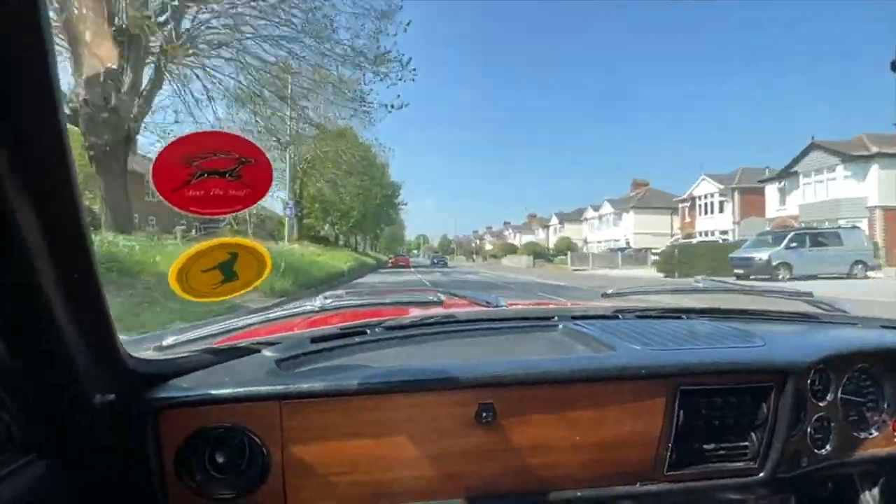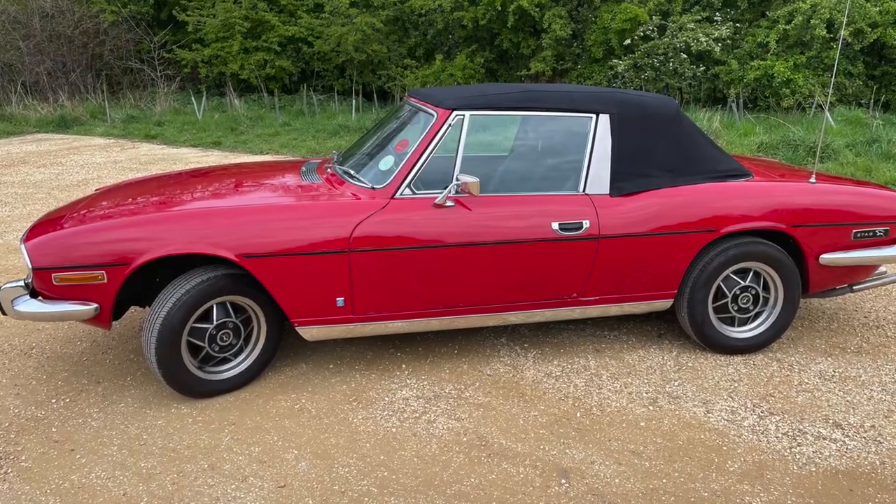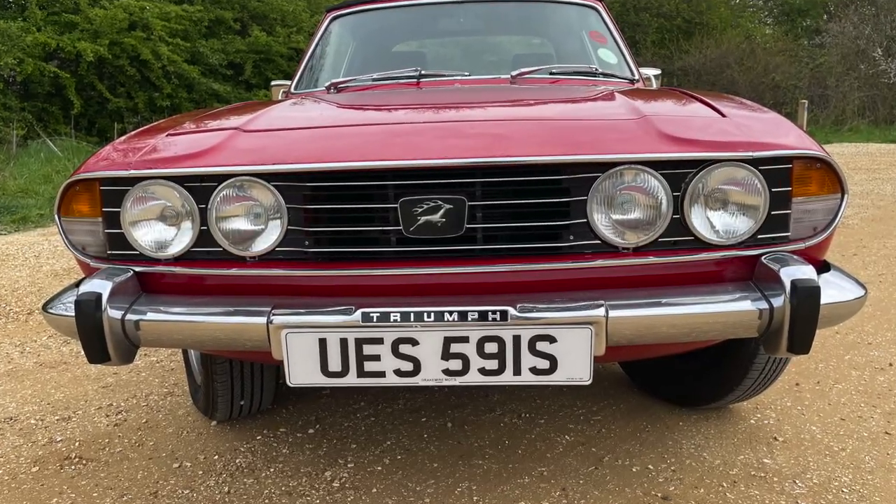Harry the Stag. We just thought we'd get out here, enjoy the car, and give you a real good feel for what it's like on a beautiful spring day driving the Triumph Stag. It's our car — we bought it a couple of years ago from an auctioneer's. Had a few problems with the gearbox which blew, but other than that we're now out and about having a great time in the car.